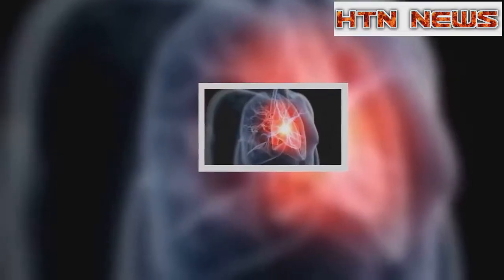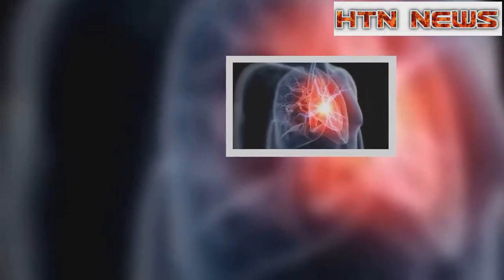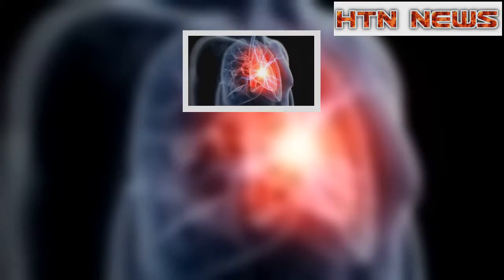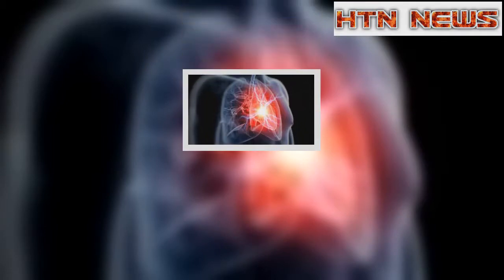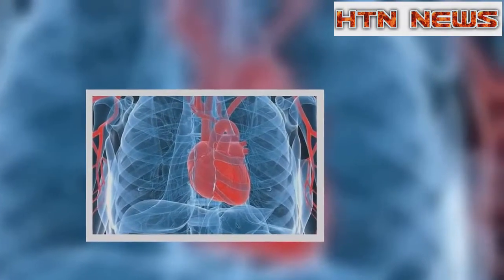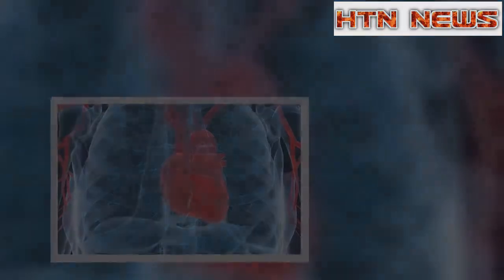They carried out troponin and CMYK blood tests on nearly 2,000 people admitted to hospitals in Switzerland, Italy, and Spain with acute chest pain. The new test was better at giving patients the all-clear within the first three hours of presenting with chest pain.